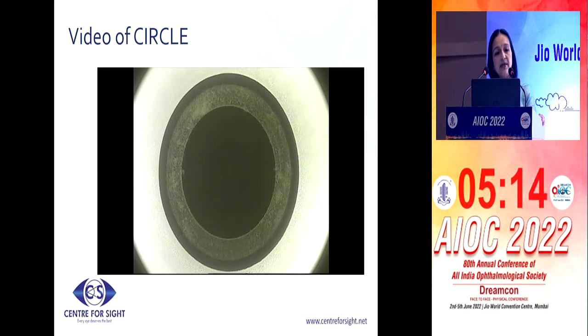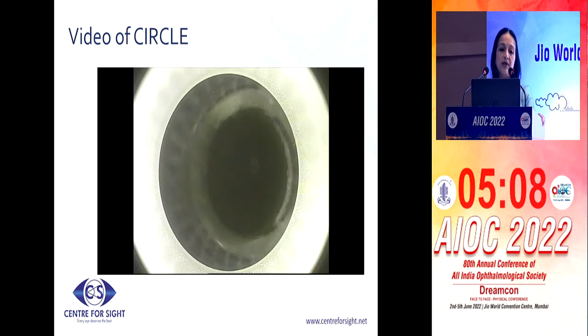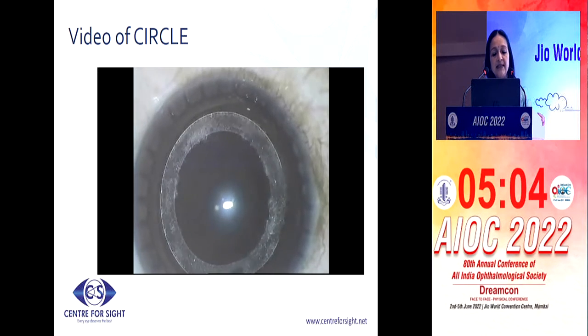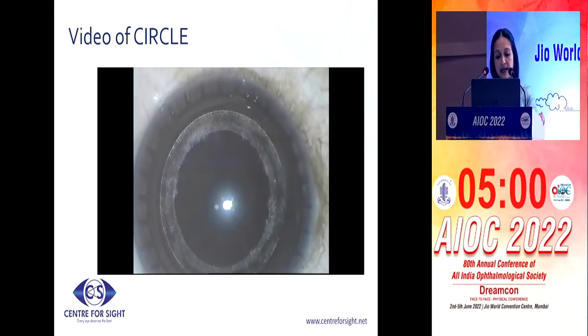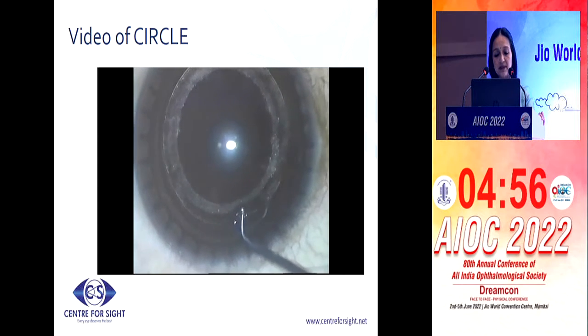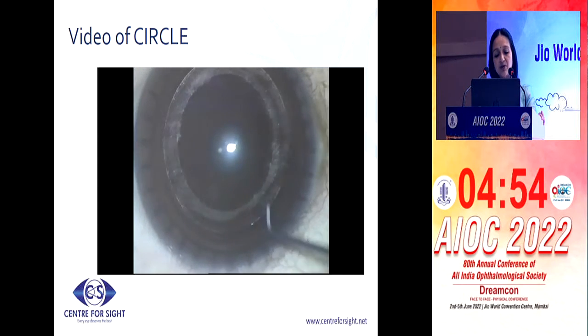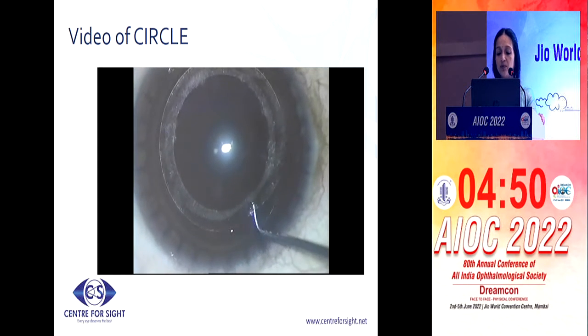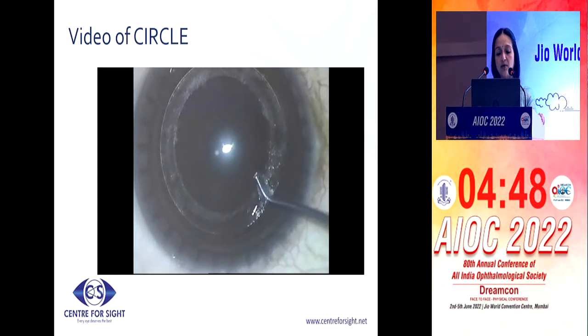Since then, I've treated almost 50-odd cases with this circle software, and in none of the cases was I disappointed — I could immediately reach the same plane without any problems. This has been a great addition to the SMILE procedure because you know that in case you don't have the correct outcome, you would have something to fall back on.